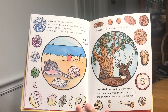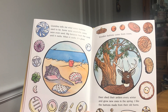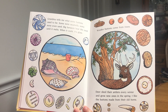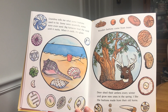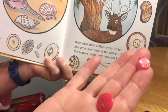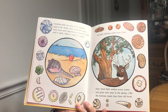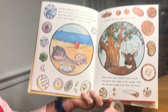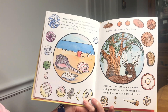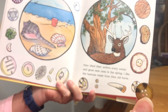Grandma tells me what some buttons used to be. Some were seashells. Some were even sand. Big furnaces heat the sand until it melts. When it cools, it's glass. Wooden buttons come from trees. And the deer shed their antlers every winter and grow new ones in the spring. I like the buttons made from old horns.